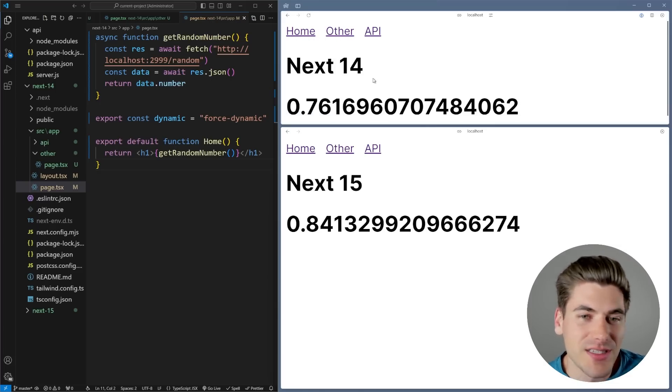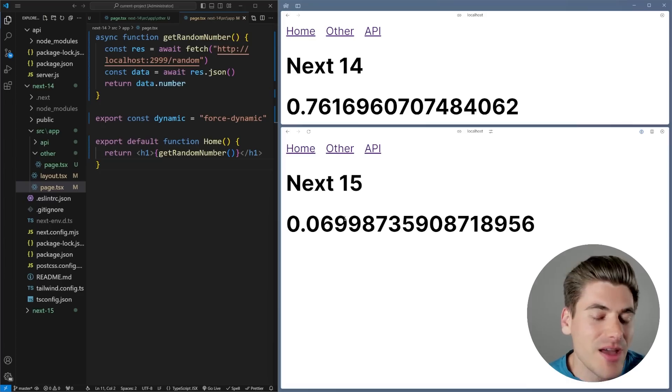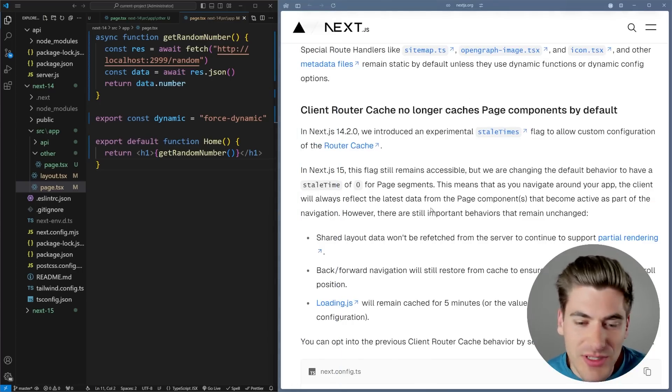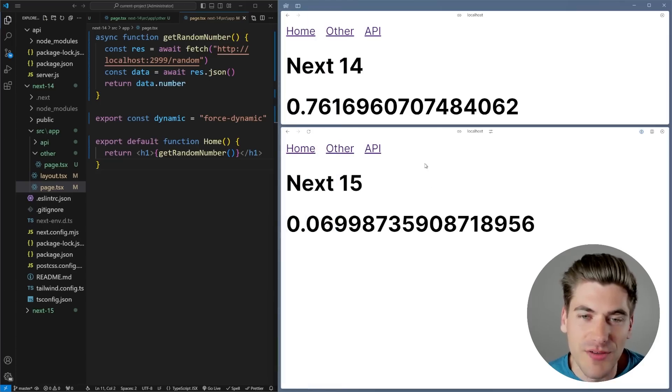Luckily, this is fixed in Next.js 15 — every time I go to the home page or other page I get a brand new number because there is no longer any client-side caching for these routes. Every time I navigate to a dynamic page it automatically re-renders that data without anything cached. This aspect of removing the client cache was incredibly well done. If you still want the old client-side caching behavior, you can add `staleTimes: { dynamic: 30 }` back in your config, but I find that behavior unintuitive.